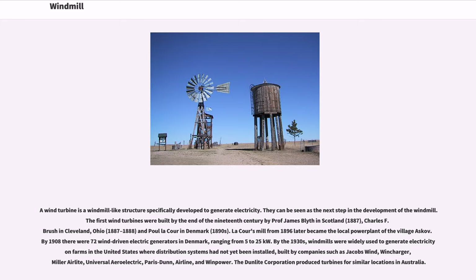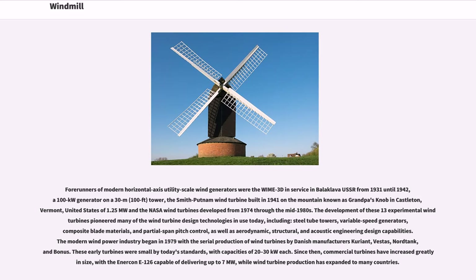The Dunn Light Corporation produced turbines for similar locations in Australia. Forerunners of modern horizontal axis utility-scale wind generators were the WIMI 3D in service in Balaclava, USSR, from 1931 until 1942, a 100-kilowatt generator on a 30-meter tower.